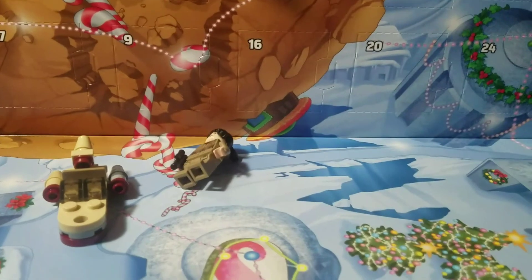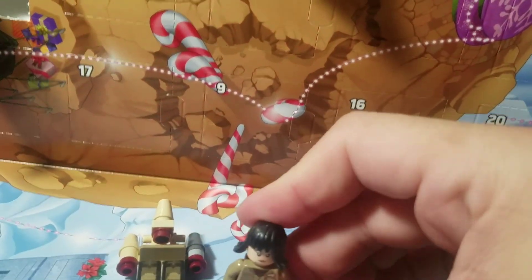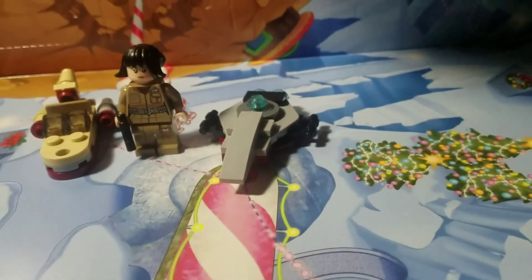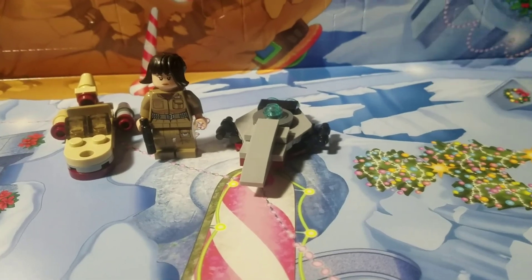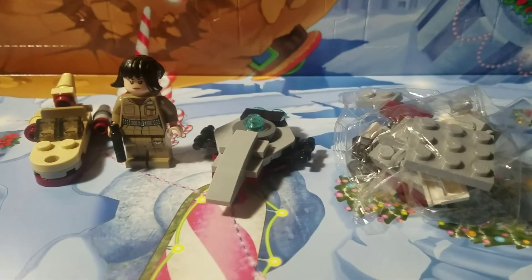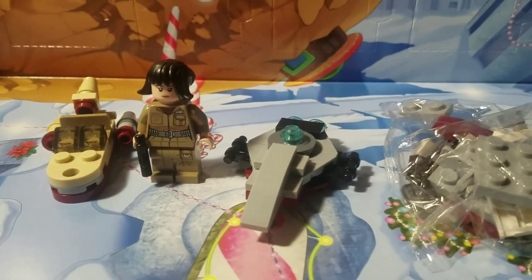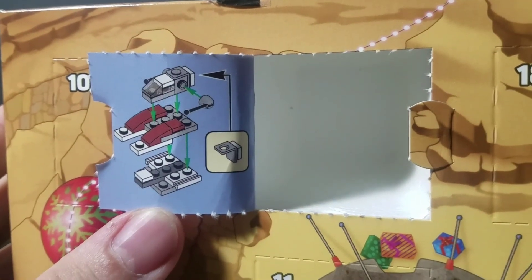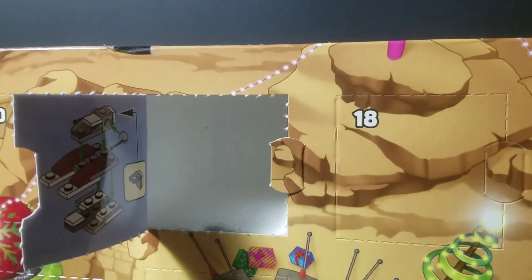1... 2... The kids are still sleeping, so I told them they could build it and we'll put it on video tomorrow. So here are the first 4 days: Landspeeder, Rose, the Freemaker — and I don't know what this is. If you know what this is, please leave a comment in the comment section.